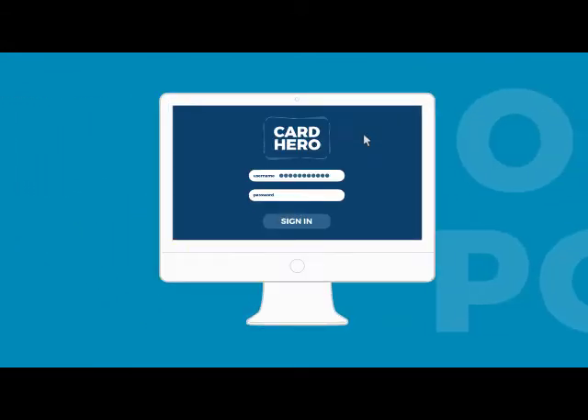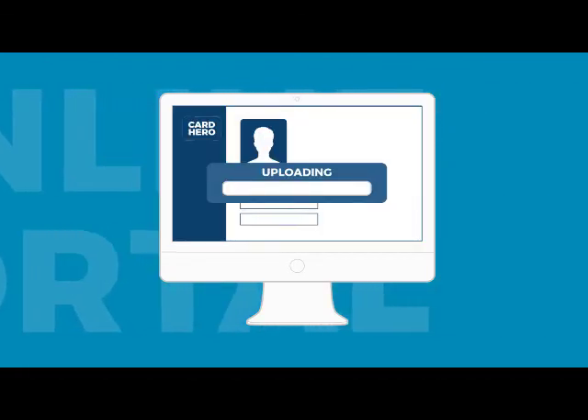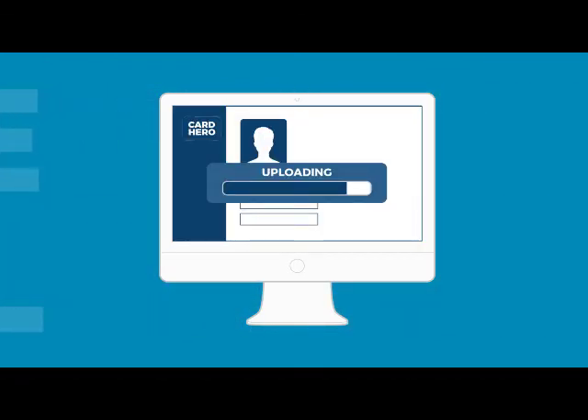Then we will create an account for you on cardhero.co.uk, where you can log in and begin uploading the details for your cards using our handy uploader.